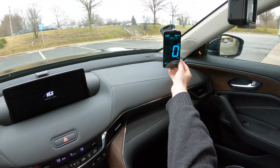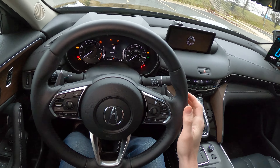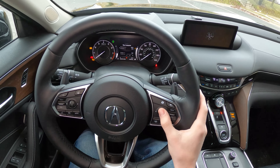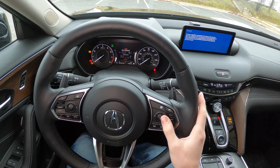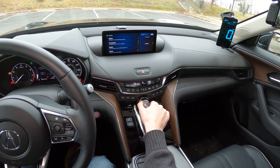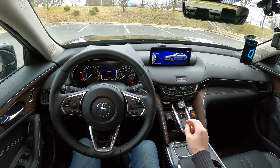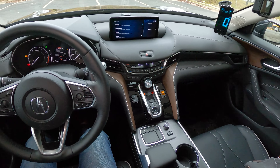Before we start the car, we're going to reset our GPS. We're also going to reset the vehicle's trip computer. Trip computer B is reset. Now, there are three drive modes in the TLX: sport, normal, and comfort. I'm actually going to use comfort for this test — I feel that's kind of the closest setting to eco for this car.